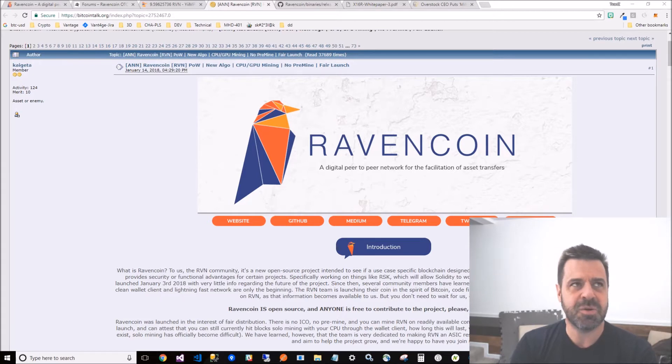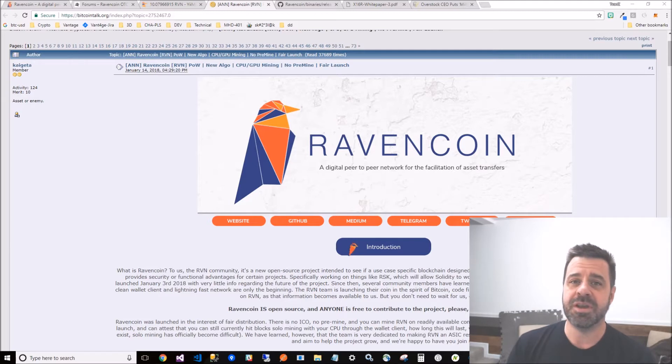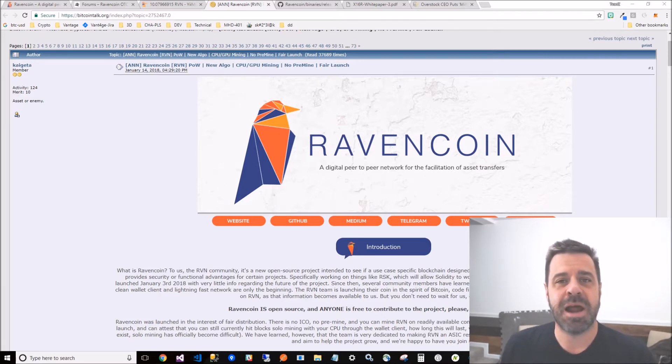It's not on an exchange, so you might wonder how you could sell or buy it. They have their own peer-to-peer network website application where you can say, 'I've got 5,000 Ravencoin I'd like to sell for 100 satoshis apiece.' It's not on CoinMarketCap, but you can get a wallet and a miner and start mining.